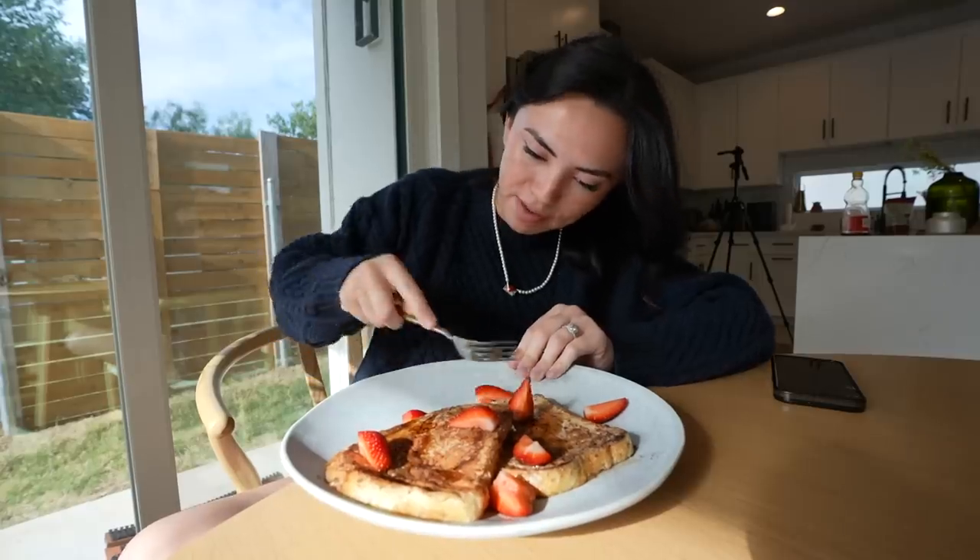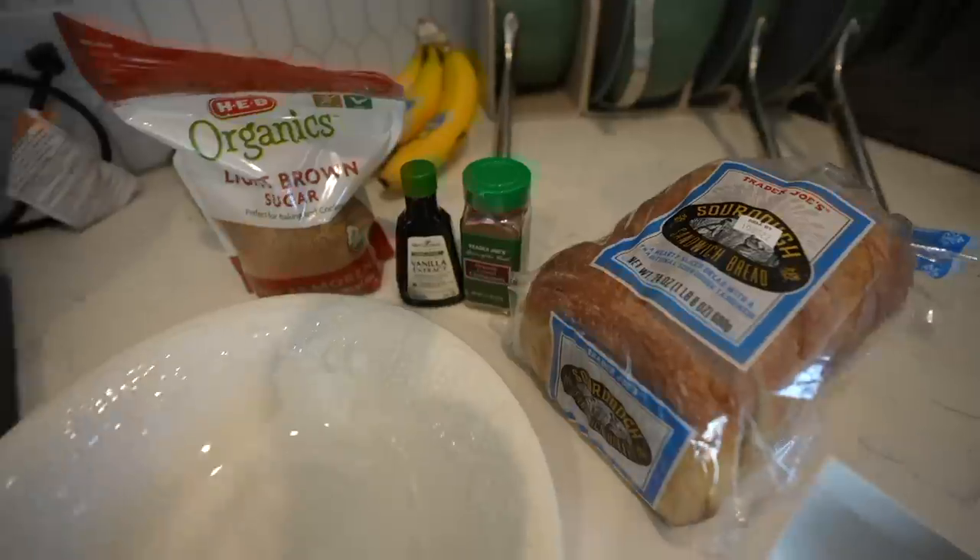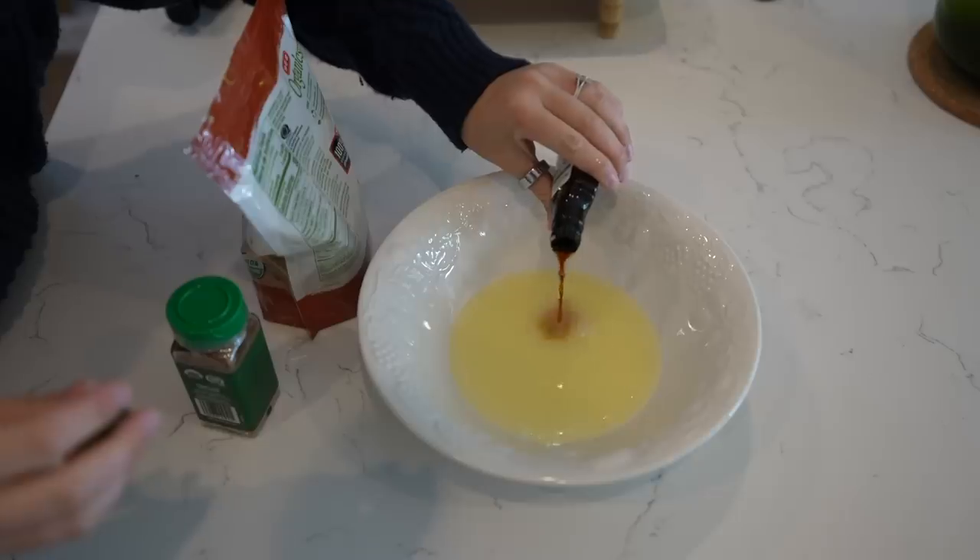Good morning, it's breakfast time. For breakfast this morning I'm having protein French toast. It's honestly so fast to make.